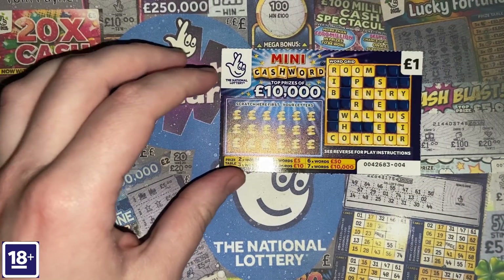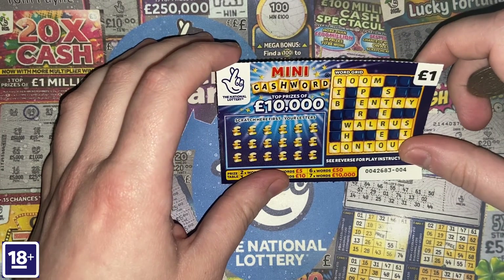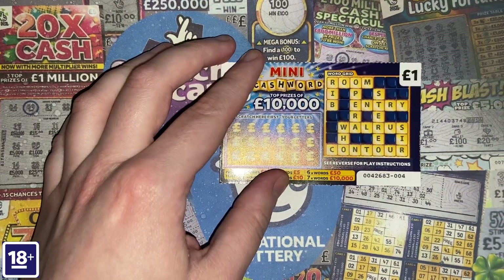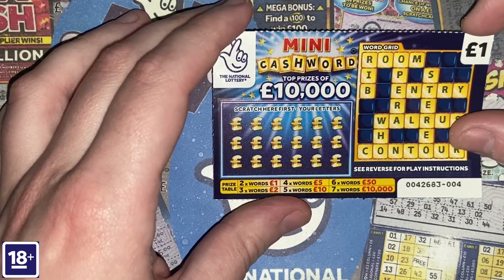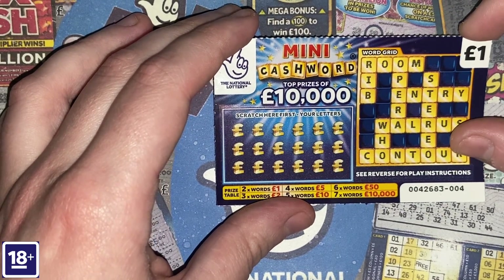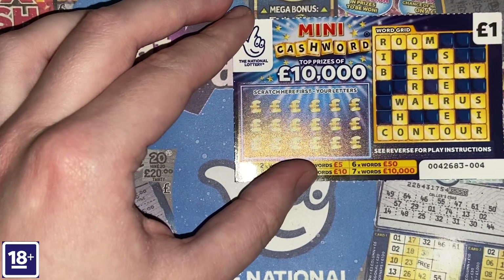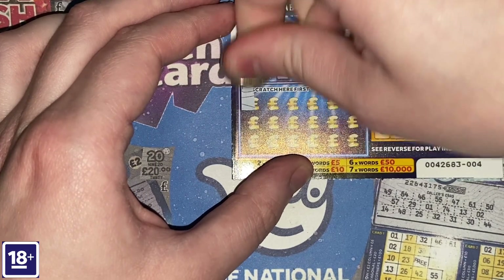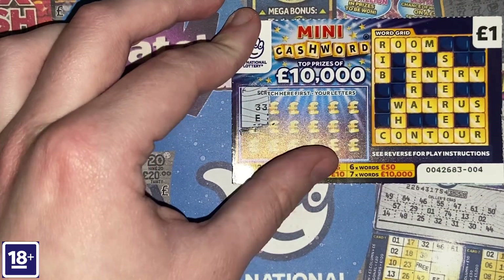Starting off with the £1 scratch card — this is the best chance of winning on a £1 card, Mini Cash Word. Looking to get two or more words to win a prize. The more words we get, the more we win. The first letter out is E — nice start.